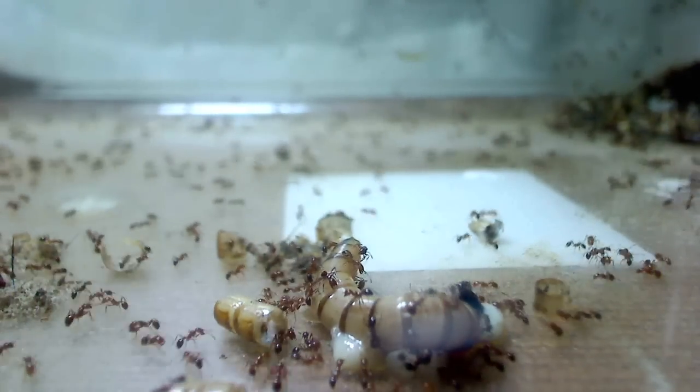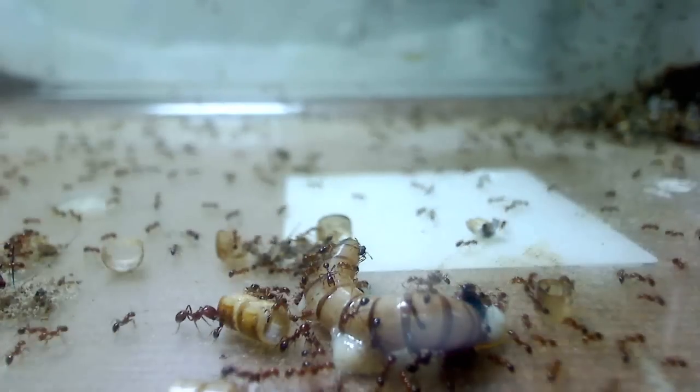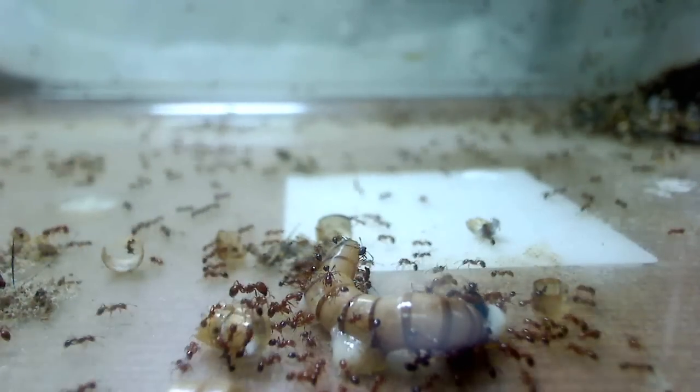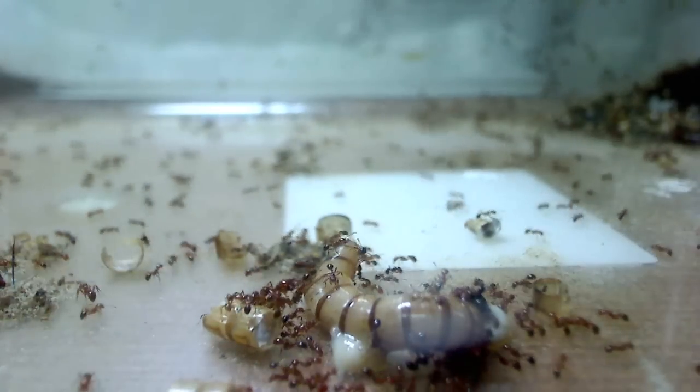In this case, the pre-crushed superworm isn't putting up much of a fight, so the ants appear relatively calm. But if it was putting up a fight, the ants would be releasing a pheromone indicating that they would be needing some heavy ant warfare for backup.